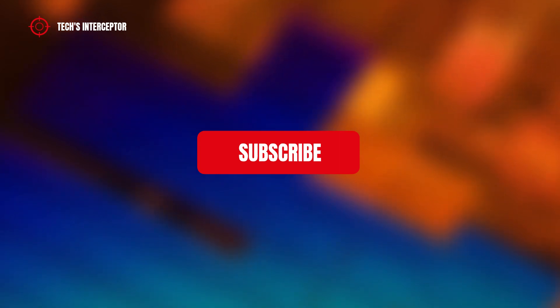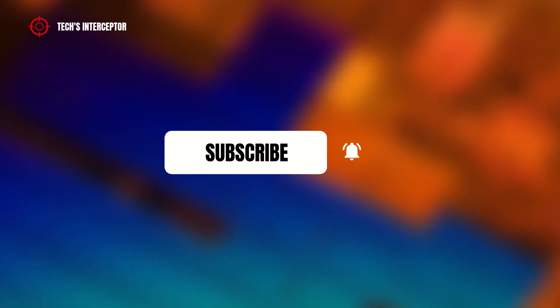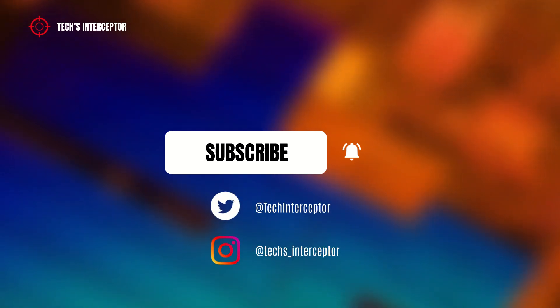First of all, remember to subscribe to the channel and activate the notification bell to stay up to date on upcoming videos. If you want, take a look at our Twitter and Instagram profiles.